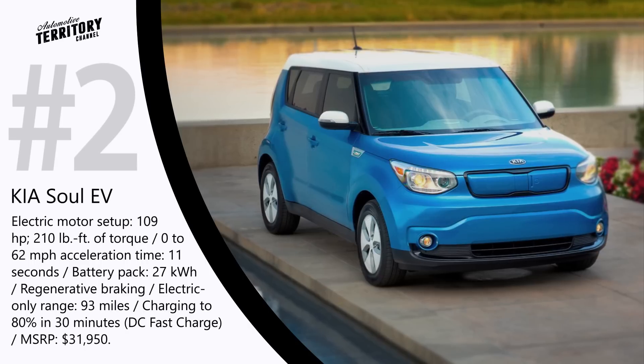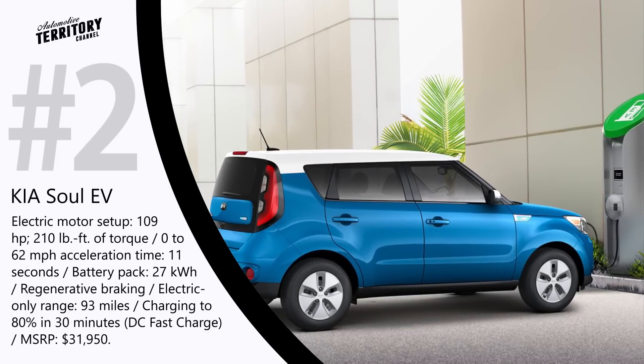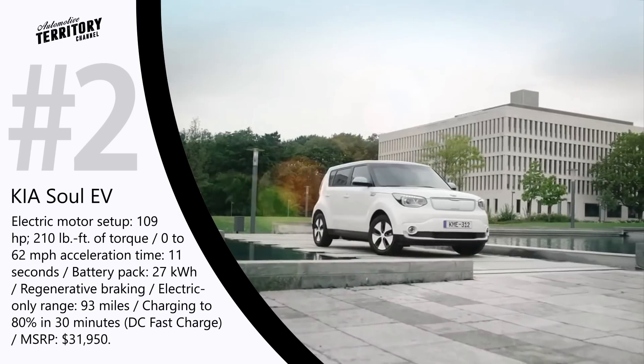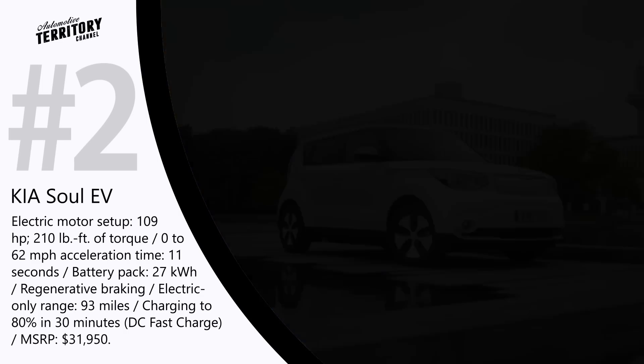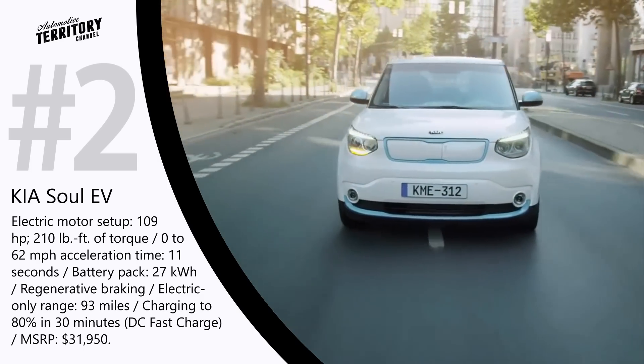The Kia Soul EV hides a compact electric motor under the hood, capable of making 109 hp and 210 lb-ft of torque. With such a lightweight setup, the Kia Soul is capable of accelerating from 0 to 62 miles per hour in about 11 seconds.